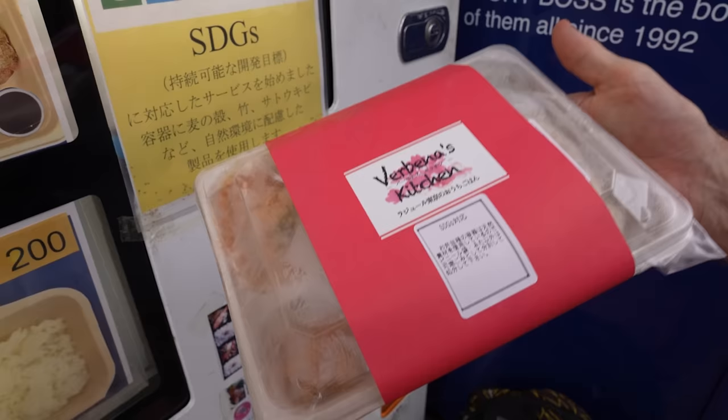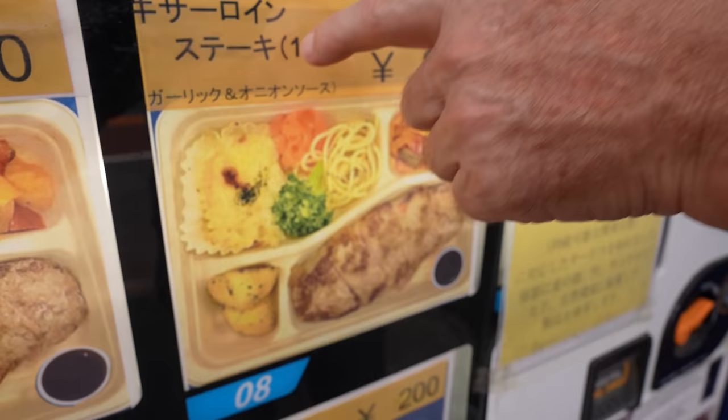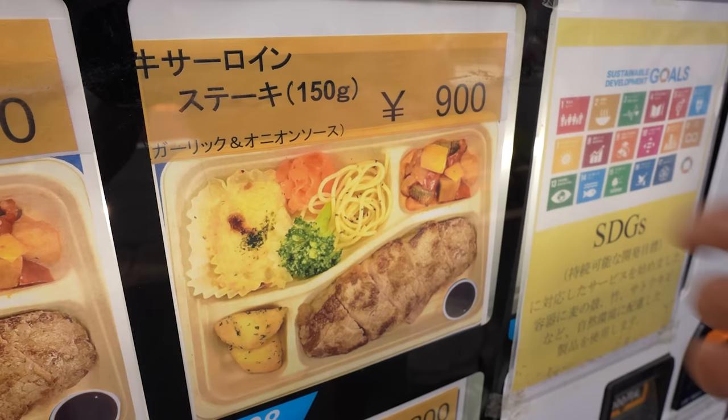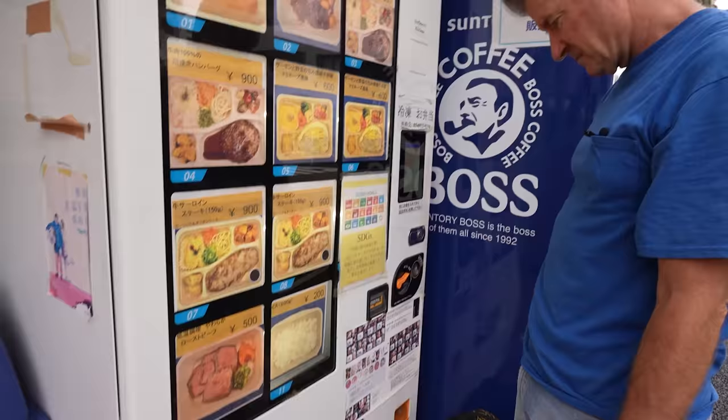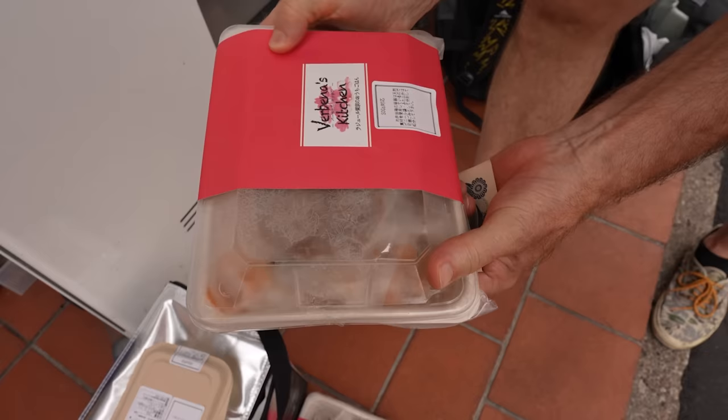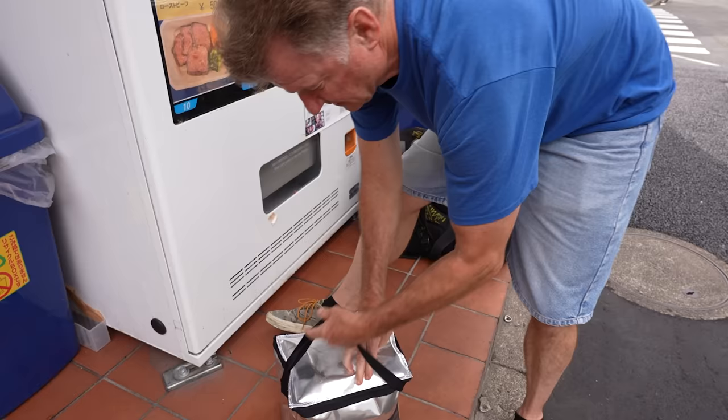Pretty nice looking lunchbox — it says beef sirloin steak, 150 grams, 900 yen. Got to try this steak, it's number eight. There's the steak right there on top. The cooler box is full — let's go eat.